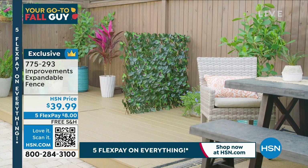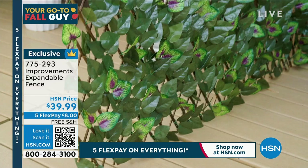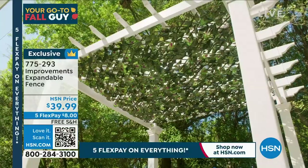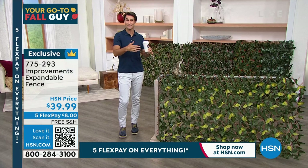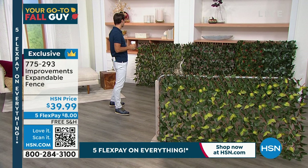This is from Improvements — the expandable fence. We all have something in our yard we want to cover up: maybe the electrical box or the trash can. This is a great way to do it and still continue with that outdoor motif. Or use it for shade — hang it in your pergola. It's lightweight and made really well. Those leaves are faux leaves, easy to clean. It expands to nine feet — these things are huge. Colors include purple, pink, orange, white, and yellow.